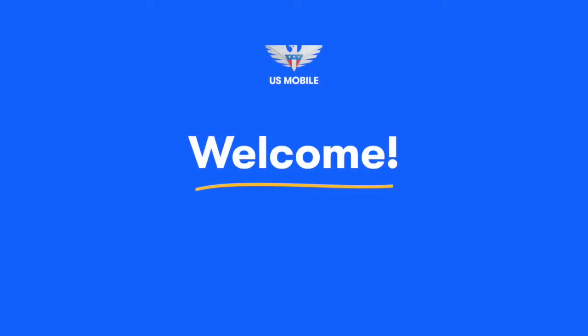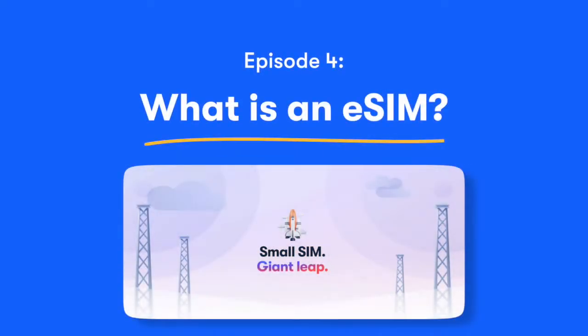Welcome to Talk & Text, updates from the U.S. Mobile blog. What is an eSIM card? How will it impact you?